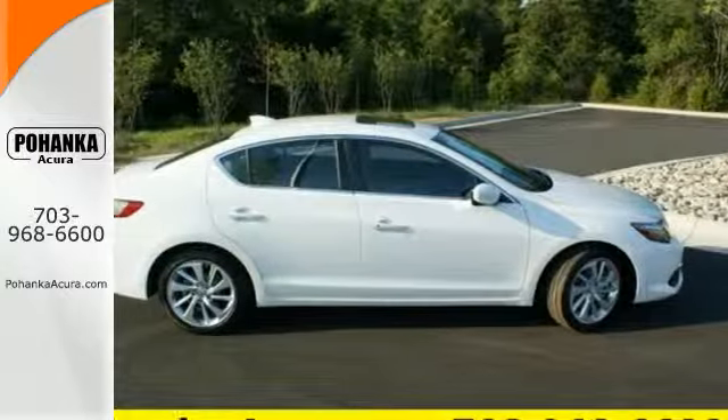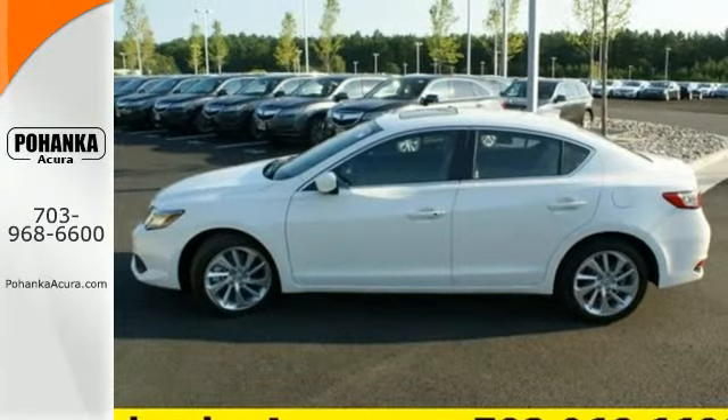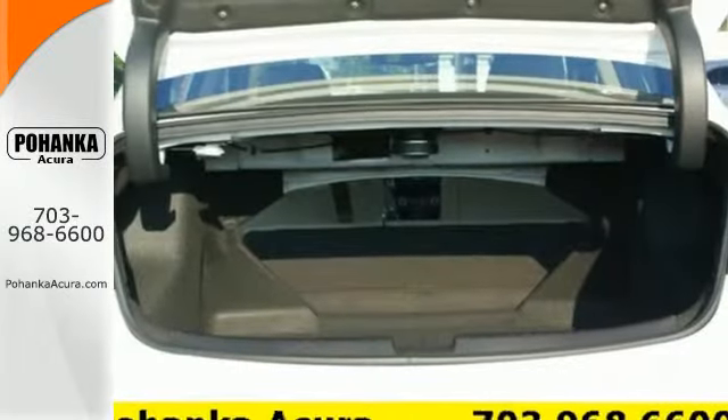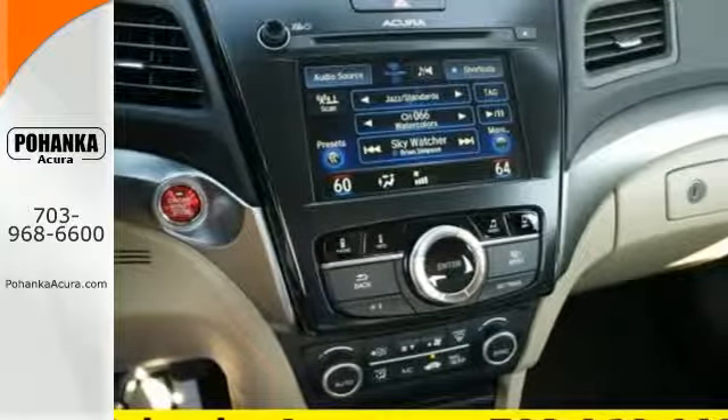Keep every other aspect of driving just as elegantly effortless. This includes safety — the linear dual-i LED headlights offer crystal clear visibility and more vivid colors at night, while the multi-view rear-view camera gives you a clearer picture of what lies behind you.